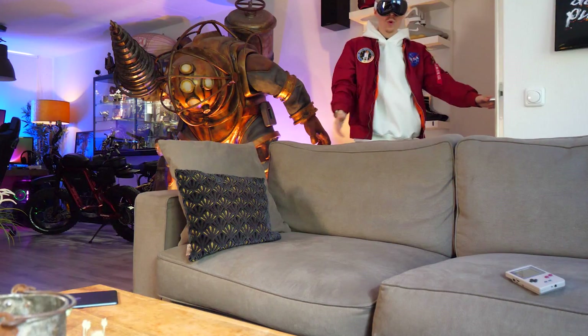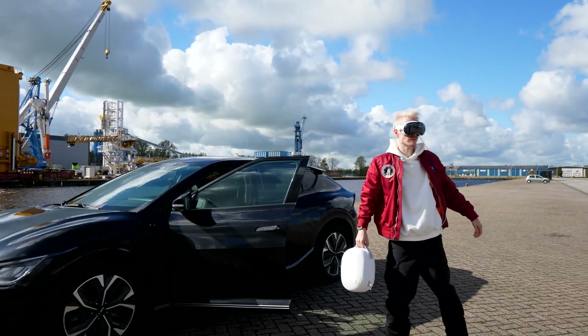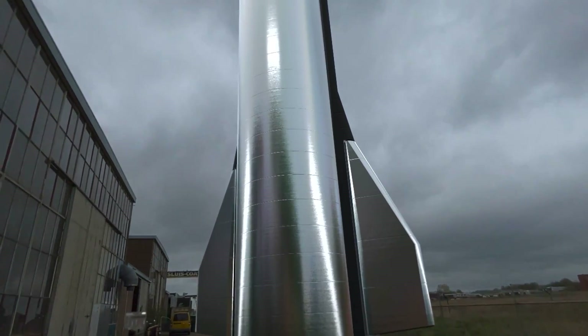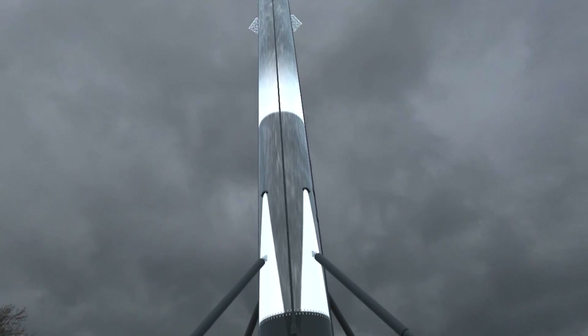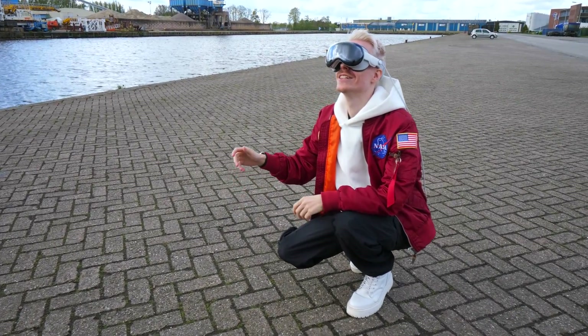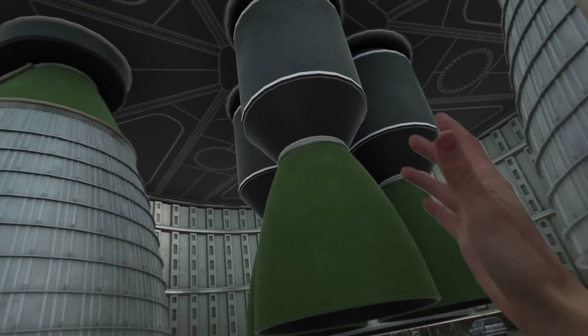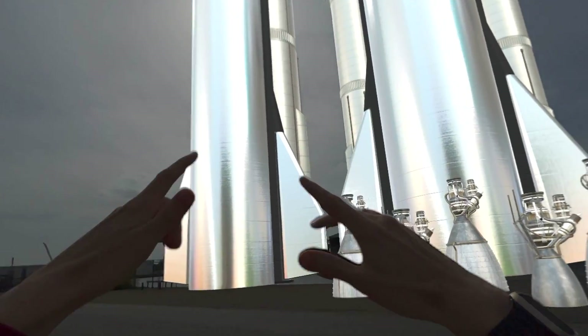I decided to go to an industrial area so I could get a better look at these things. And let me tell you, the models blend so well with the environment that it makes you believe you've entered an actual launch site — well, in reality, you're in a town where nothing of this scale could ever happen. Fingers crossed that in one of the upcoming updates, you can also see them launch and land in front of you, and taking them apart to inspect their inner workings would be amazing.